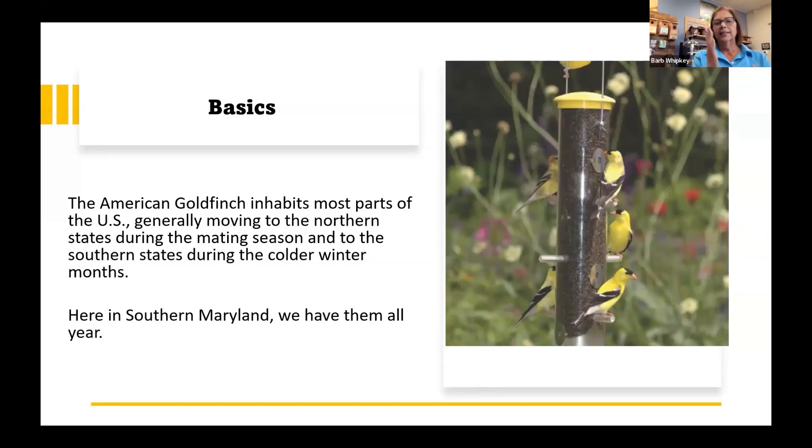Some basics: goldfinches inhabit most parts of the U.S. They generally move into the northern parts during mating season — it gets a little too hot down in Florida and the deep south. So during the summer months they move north, and there's a part of the year in late spring where your yard can be just inundated with goldfinches during migration. The same thing happens in the fall as they migrate back through.